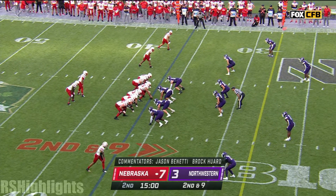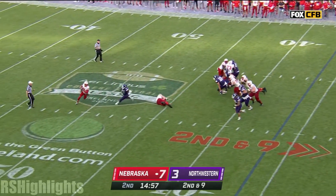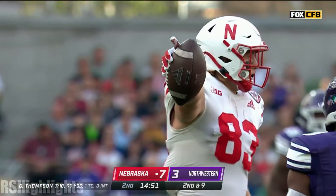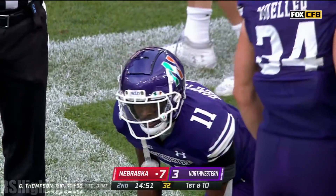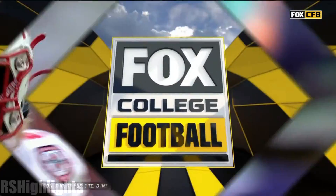With the high snap, that's equal opportunity — Thompson rescues it and rolls out to look down the field and make a playable pass inside the 25. That's something Nebraska fans have seen before with the high snap, but it's usually been a fumble or a miscue over the years.